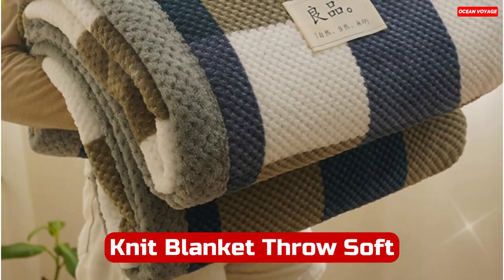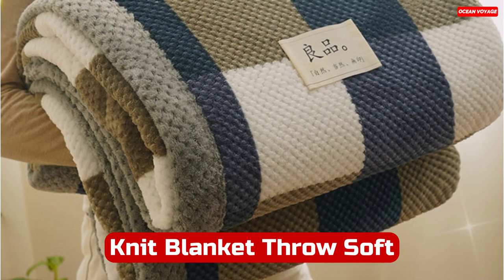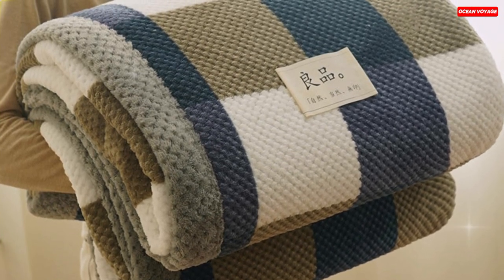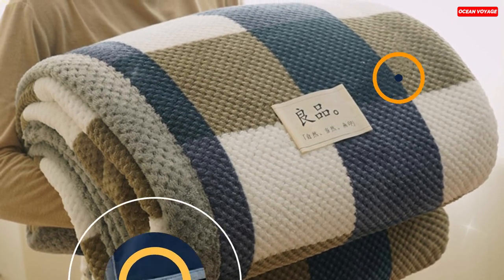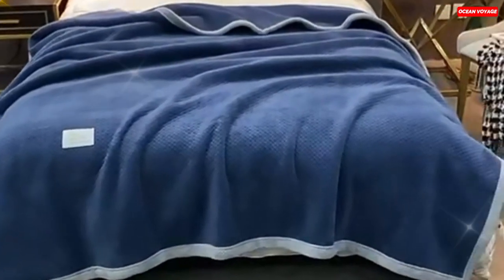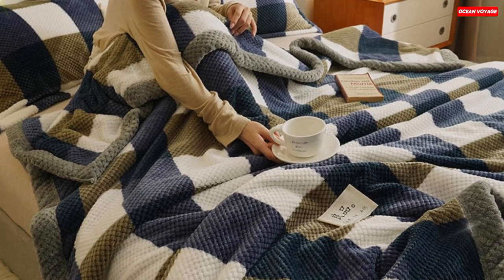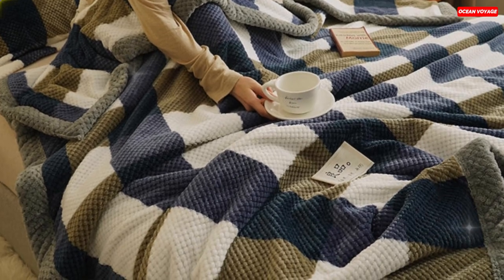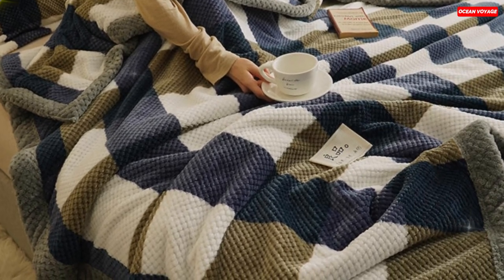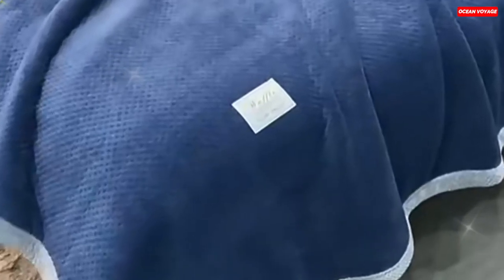Number 1. The Knit Blanket Throw is the perfect addition to your home for the winter season. Crafted with meticulous attention to detail, it offers the ultimate blend of comfort and style. Made from a high-quality blend of polyester and cotton, this blanket is not only soft to the touch but also exceptionally easy to clean and care for, ensuring it remains a cozy companion for years to come. Its generous size makes it suitable for everyone in the family, from children to grandparents. Weighing 1.5 kilograms, it provides just the right amount of warmth and comfort during chilly winter evenings.